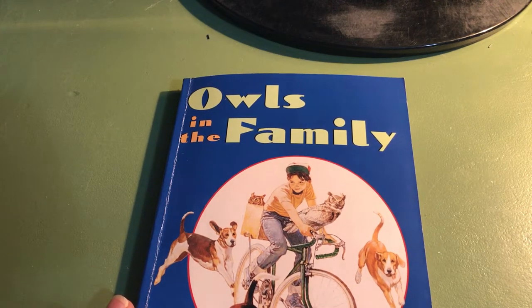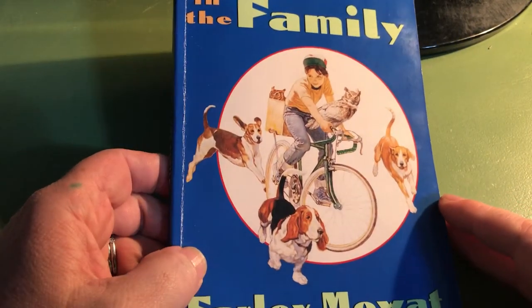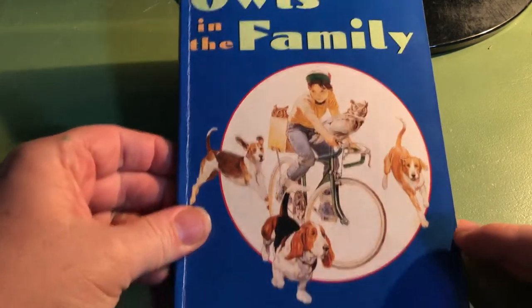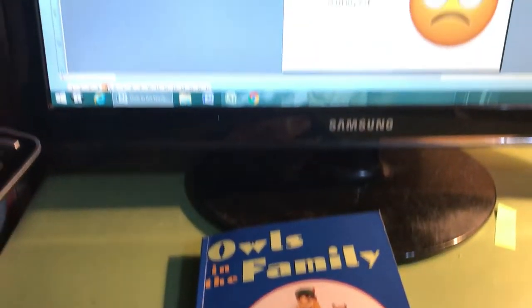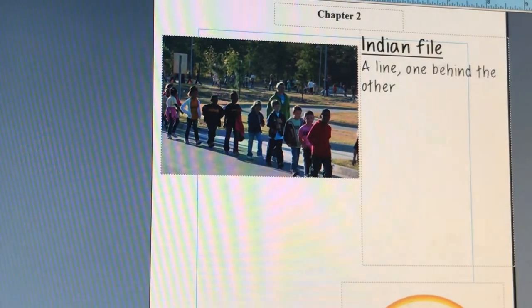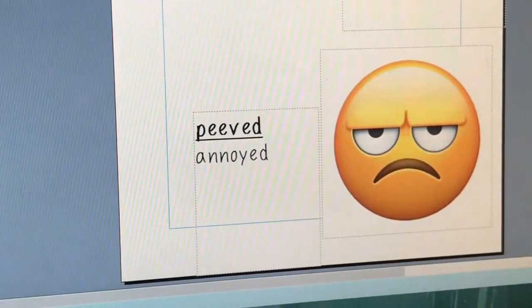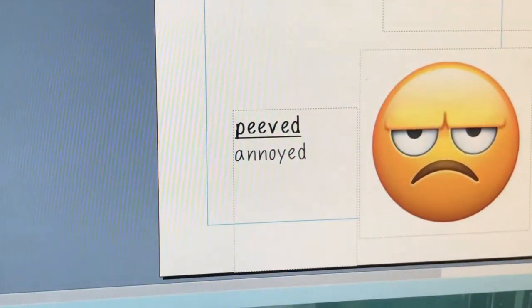Hello, and welcome to Chapter 2 of Owls in the Family by Farley Moat. We've already read Chapter 1, and now we're going to be reading Chapter 2 in this video. If you have not read Chapter 1 with us, I hope you'll go back and do that.